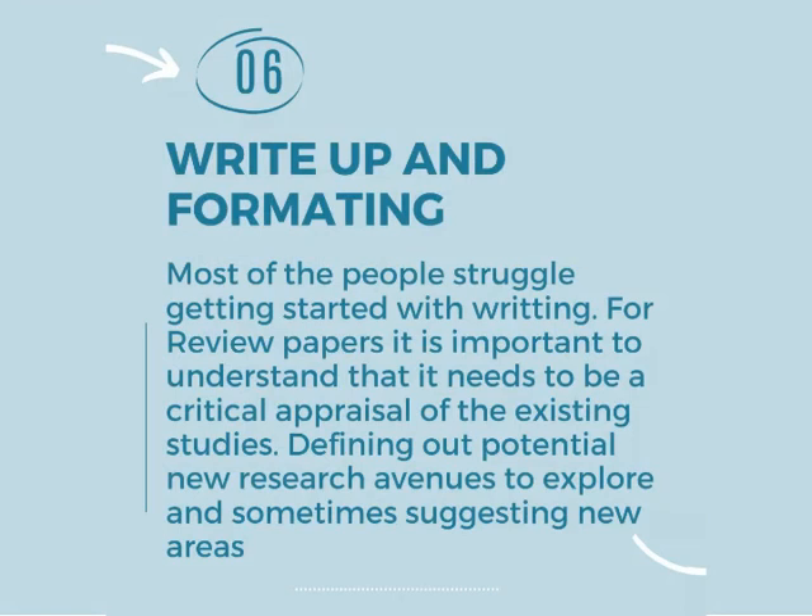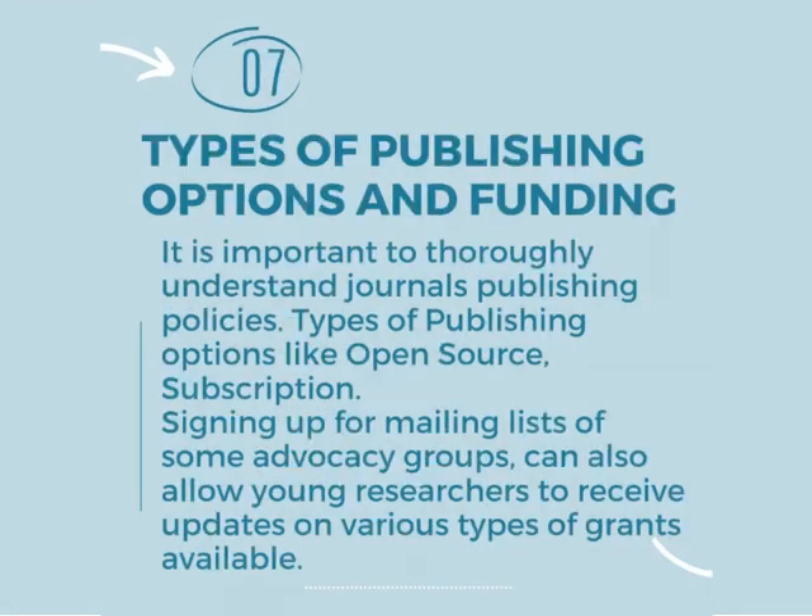Number six strategy is write up and formatting. Most people struggle getting started with writing.